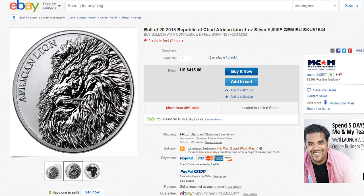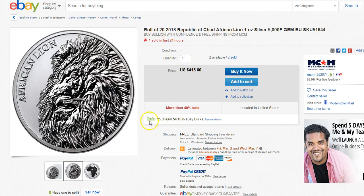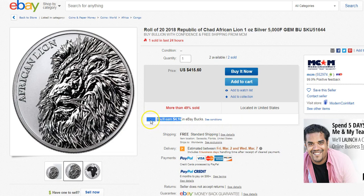I want to start off with this one here, which is the roll of 2018 Chad African Lion. It's one tube, a roll of 20. The reason why this could be good is because you get the eBay bucks. For those of you who have 8x or 10x eBay bucks — Jason said he has 10x eBay bucks — if it shows that it's $4.16, just move the decimal over and you're going to get $41.60 back for purchasing this roll.